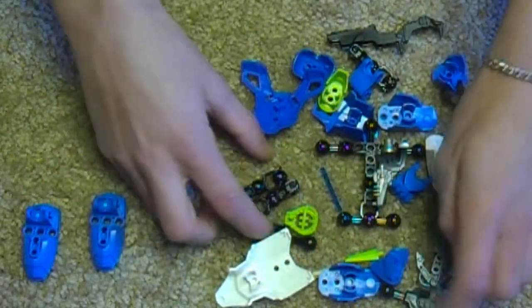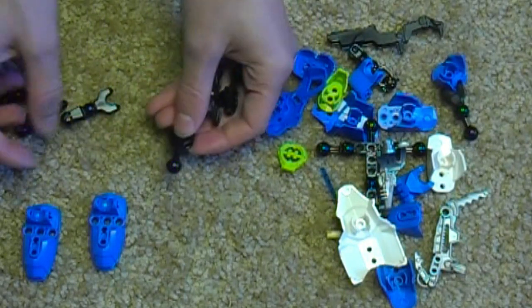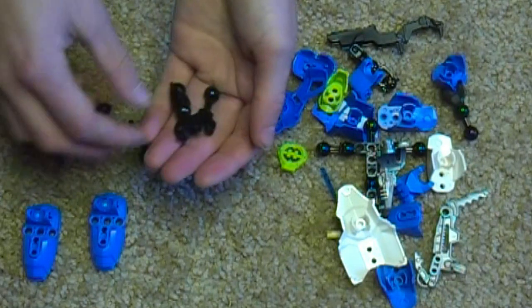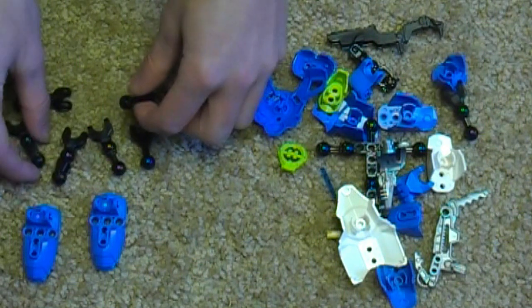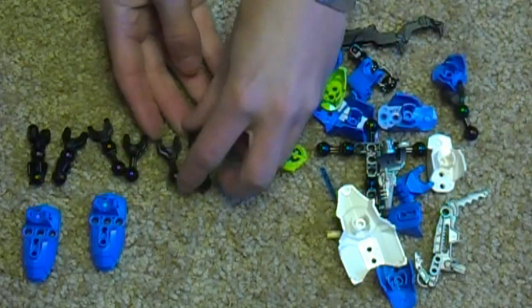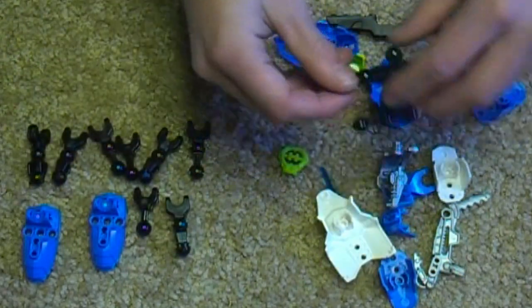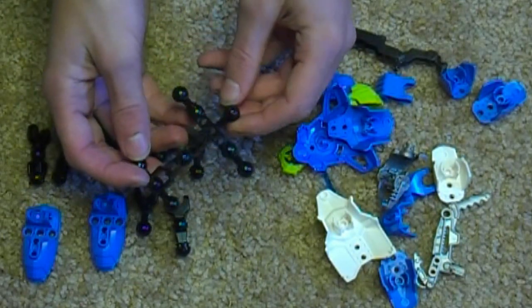The awesome new limb pieces. These are great for MOCing because they have double ball joints. One is elongated which is cool. This set has absolutely no axle pieces, and so do all the Hero Factory 2.0 hero sets.